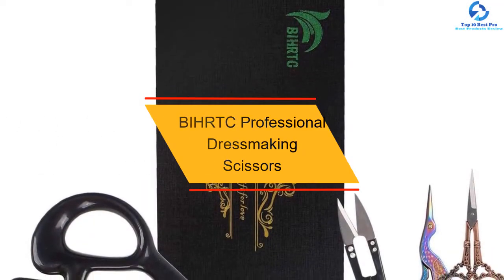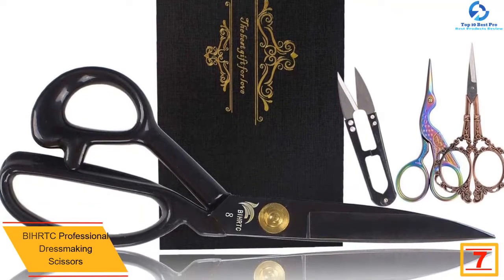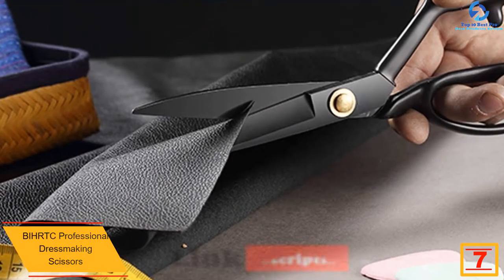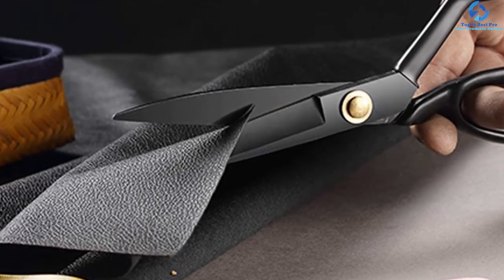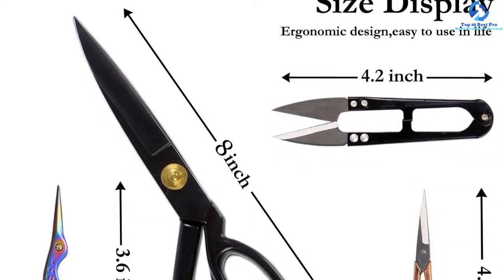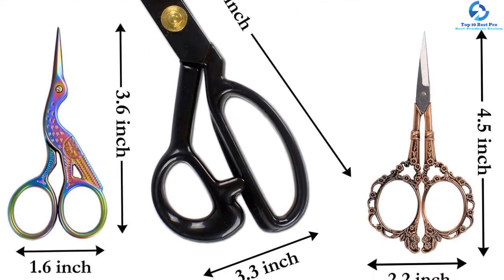At number seven, we have the BIHRTC Professional Dressmaking Scissors. If you love black color, you can't resist the allure of these scissors. Having a black finish, the scissors look sleek and eye-catching. What puts this pair apart from others is their side bent design of the handles, which not only makes the scissors look stylish but also ensures a comfortable cutting experience. To offer maximum comfort, the scissors also have a rubberized grip, and they can be used for almost all fabric DIY purposes.